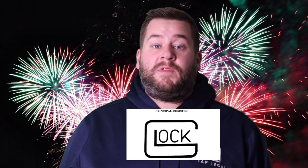An example of a mark in Class 13 is Glock for firearms. Class 13 does not include blades for weapons, which is Class 8, percussion caps and air pistols that are toys in Class 28, and matches which are in Class 34.